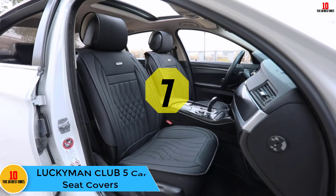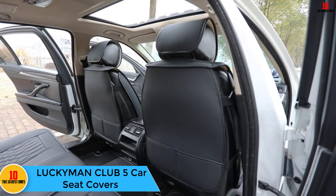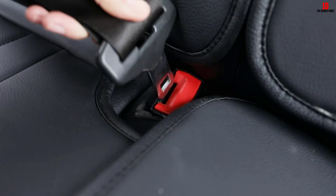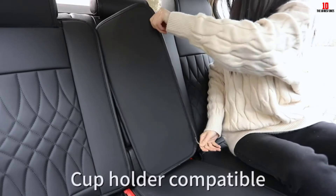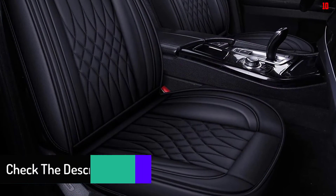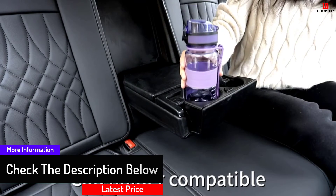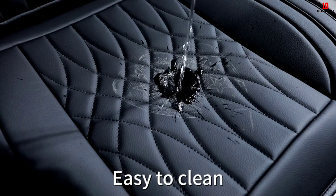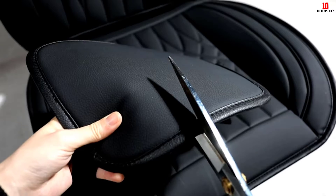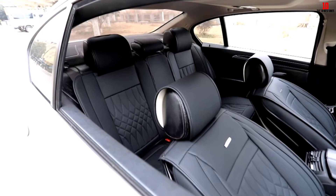At number 7, we have the Luckyman Club 5 Car Seat Covers. This attractive set of 5 covers is designed to create a tight fit on most SUV seats. It's made out of high-quality PVC leather and is meant to withstand all types of wear and tear. The seams are finely stitched to prevent frays. These covers are waterproof and won't wear down quickly. The sleek design matches most vehicle styles, and though the covers provide a secure fit, you don't have to worry about them damaging your upholstery. The system is compatible with airbags and leaves your buckles exposed, making it a very safe option. Pockets for easy storage give you both style and convenience.